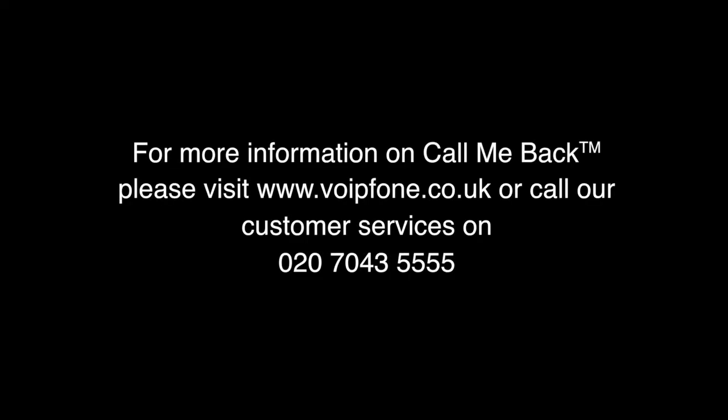For more information on call me back, please visit www.voipphone.co.uk or call our customer services on 020 7043 5555.